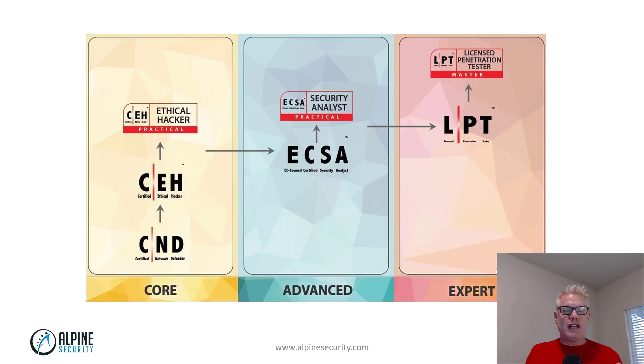You do not have to take the CEH before you take the ECSA. It is not a required prerequisite.